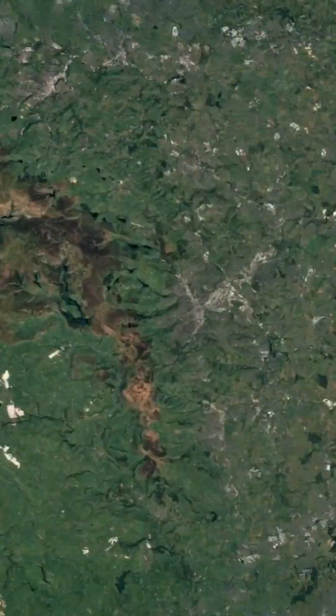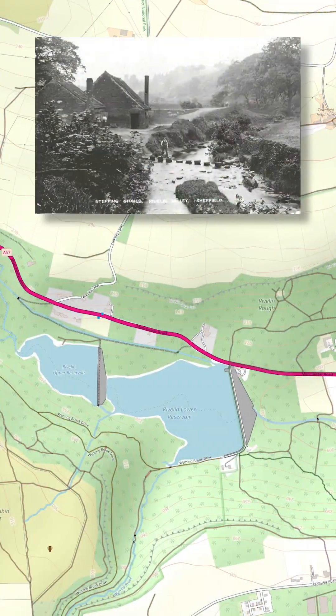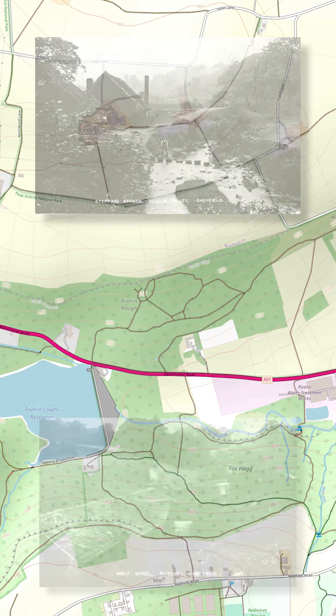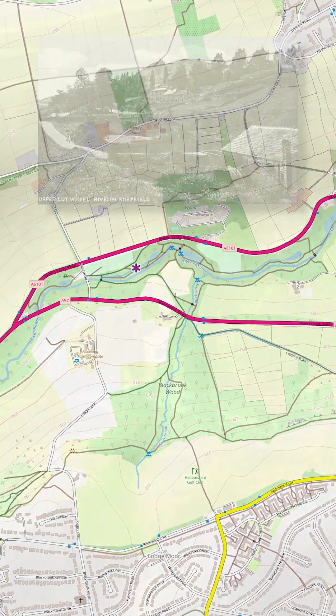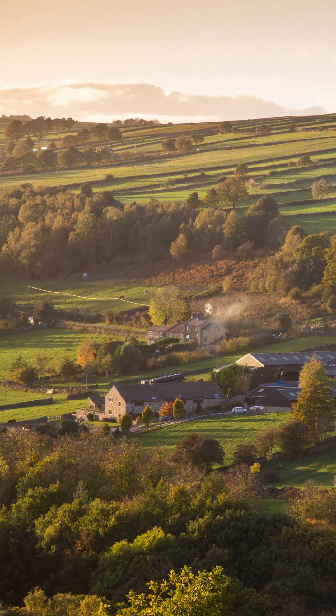I've always had a keen interest in the intersection of maps and history. I remember back in the mid-70s doing my high school senior project on the industrial water wheels of South Yorkshire and England in the Rivlin Valley, a very rural location in modern times.